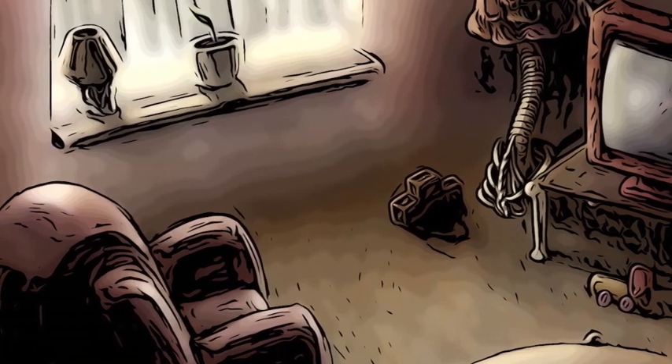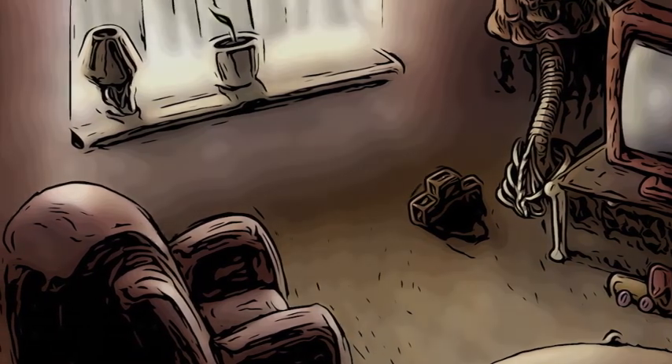Despite being made of organic material, these objects exhibit DNA sequences that do not correspond to any known species.